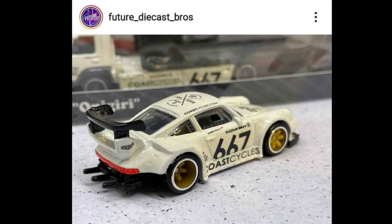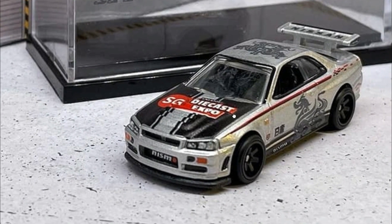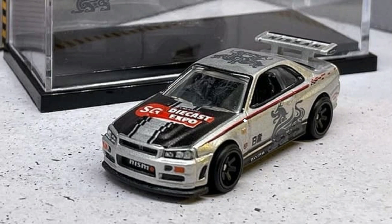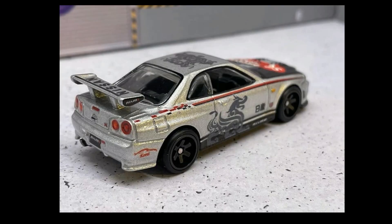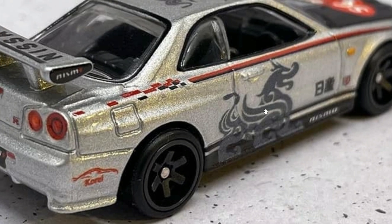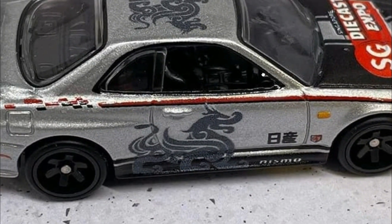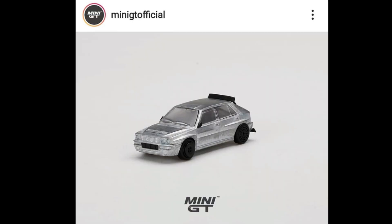Also check out another exclusive car — a beautiful Nissan Skyline R34. As I've always said, I think this is the best-looking Nissan Skyline ever. It has tons of tampos with 'Singapore Diecast Expo' on the hood and a Chinese dragon design on the side and top. Really beautiful car. Which of these Singapore Diecast Expo cars is your pick for the best? Leave a comment down below.